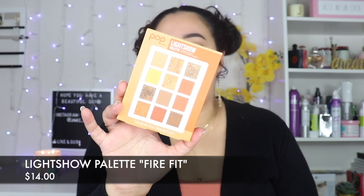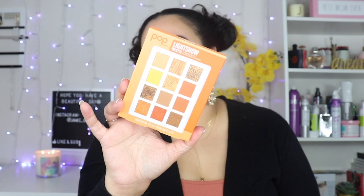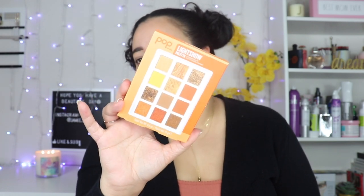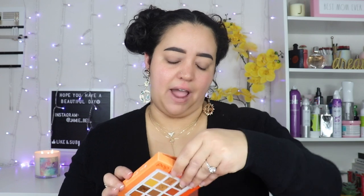This is the Pop Beauty Light Show Palette — it's a 12-pan palette and it has beautiful orange, copper, and golden colors. It looks like it has mattes and shimmers, so I'm really excited. I'm especially excited for that yellow that's in there. It's called the Light Show Palette in the shade Fire Fit.